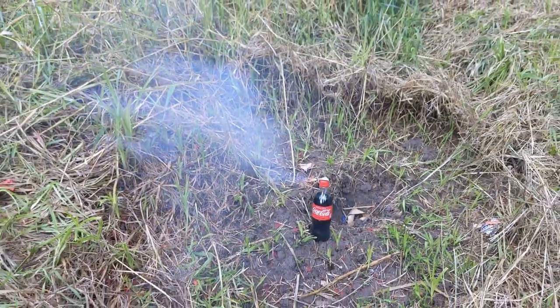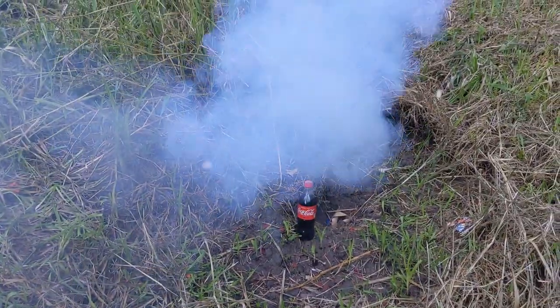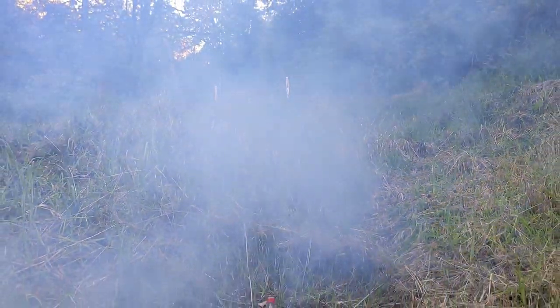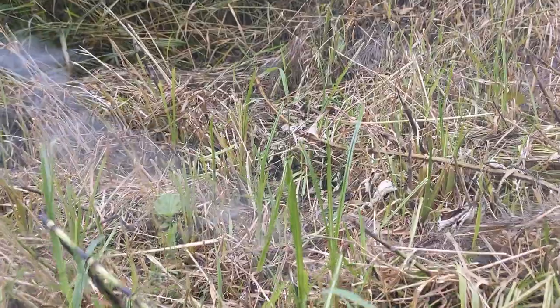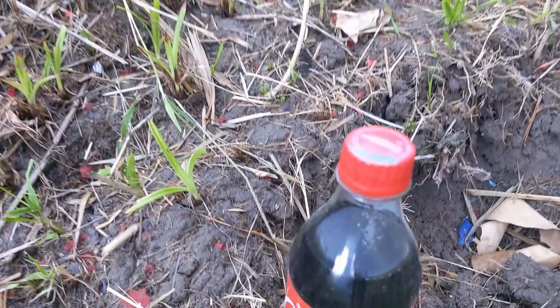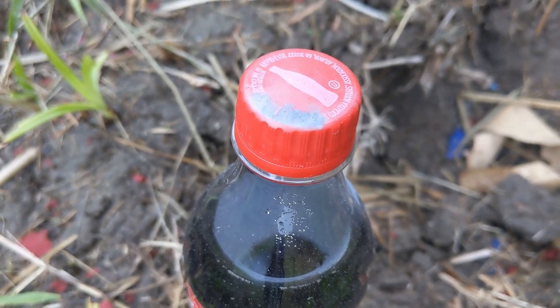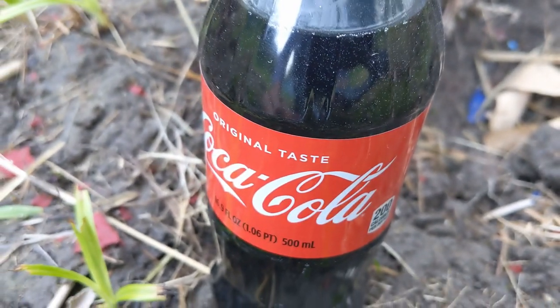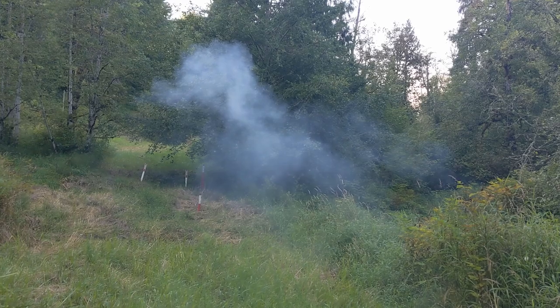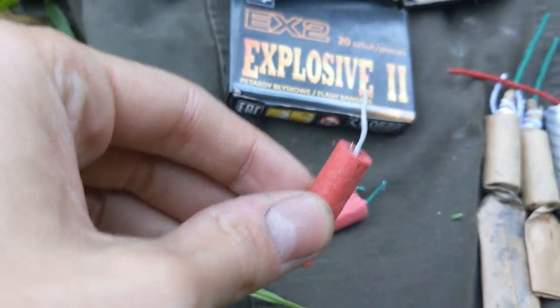Oh boy. Oh, there's lots of smoke from that, and the fuse just like stopped burning over here. That was crazy! The Coca-Cola has managed to survive — a little bit of scorches right there, but all in all it's looking okay. Wow, from a triangle cracker, that's a ton of smoke. And next up, we got the Chinese cracker, so let's go ahead and see what happens. Red Chinese cracker versus Coca-Cola.